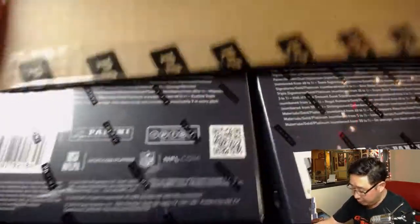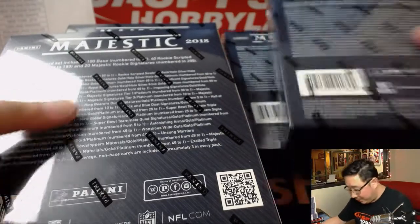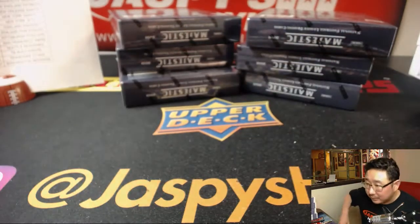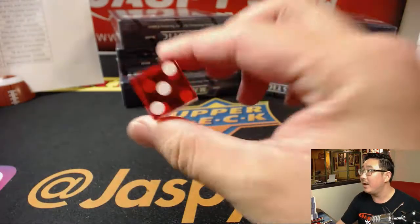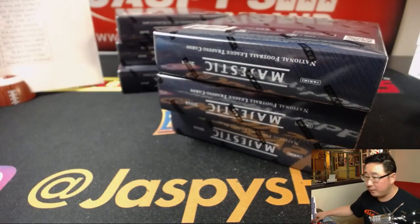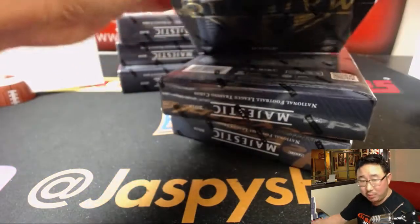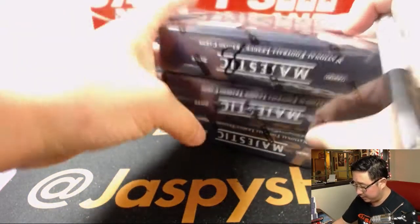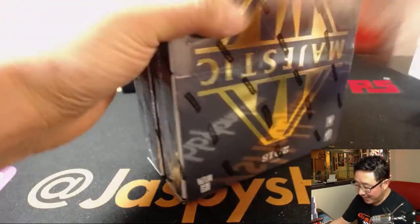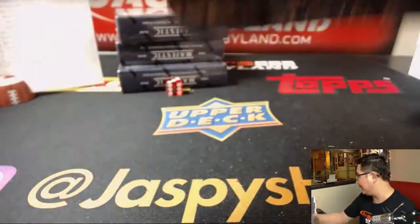Three cards for the left side, six for the right side. And it's three for the left side. This side will reserve for break eight, which is almost full, I think — it's getting there. Seven is heaven, eight is going to be great. Join all the breaks on jazpieshobbyland.com.